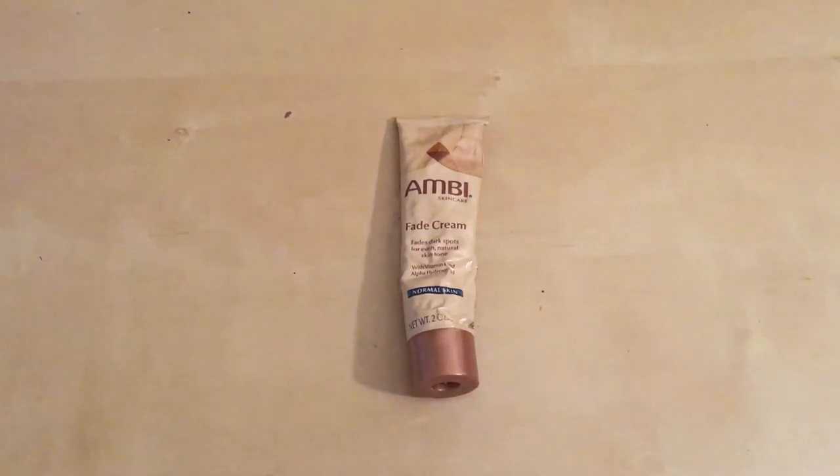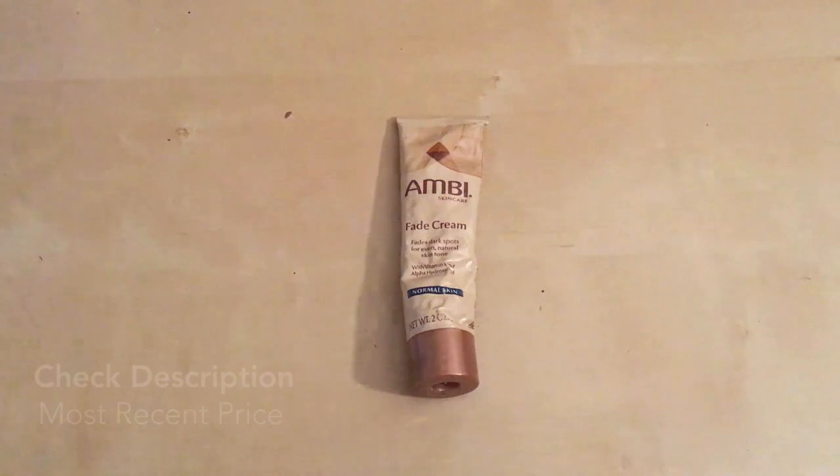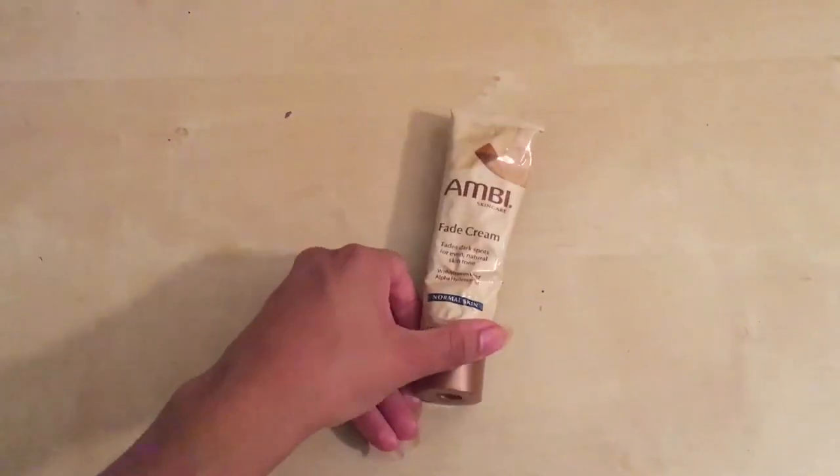You can actually use this all over to help even up your skin tone. If you have a skin tone — which most of us do, where your face has several different tones — you can use this and it'll actually even out your skin tone, which is great. There are several different kinds, but this one I have here is for normal skin.